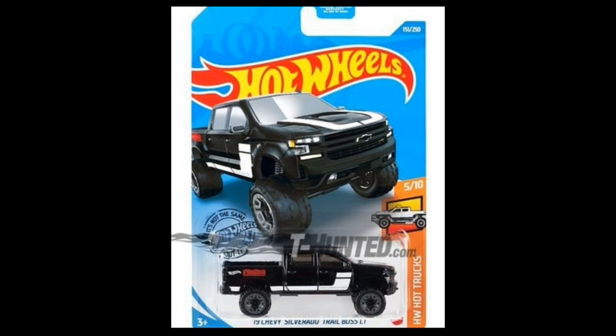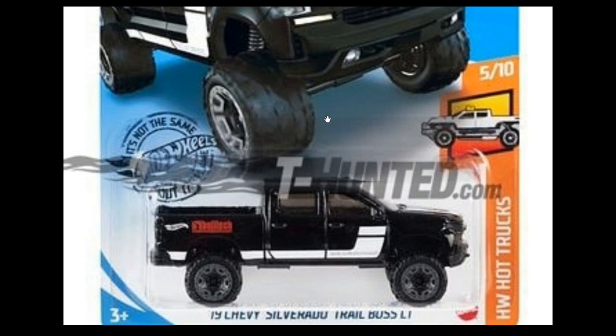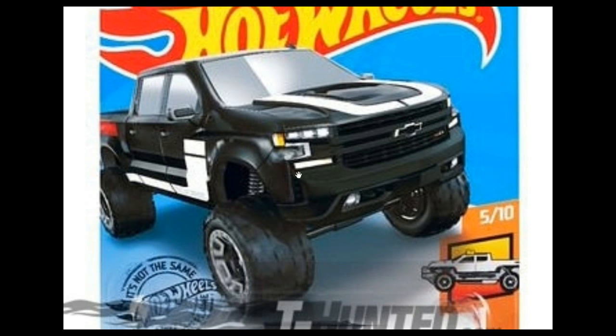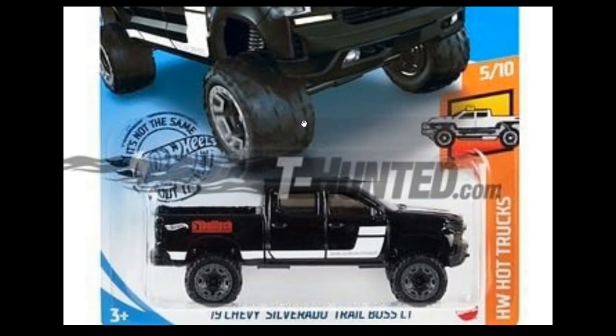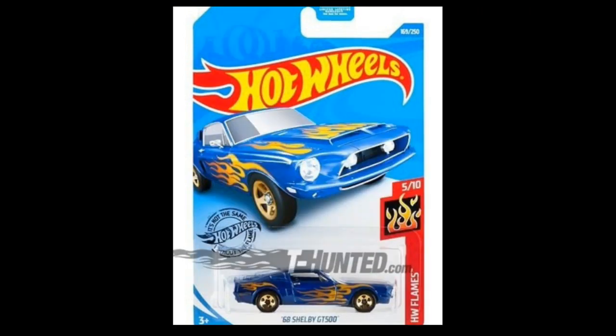Let's start off with some Hot Wheels 2020 mainlines coming soon. We've got the 2019 Chevy Silverado Trail Boss LT in black — another recolor. I really don't know how many variants there are right now for the Silverado Trail Boss LT, so kindly comment below. And then we've got a '68 Shelby GT500 as part of the Hot Wheels Flame series — a beautiful, stunning car.